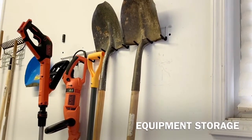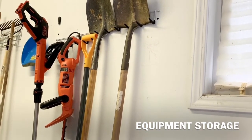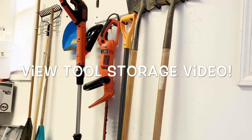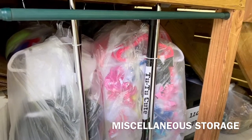Here we are storing our gardening tools — shovels, rakes, things of that nature. We got those mounts from Lowe's and we're going to get more because we want to put a ladder up as well.